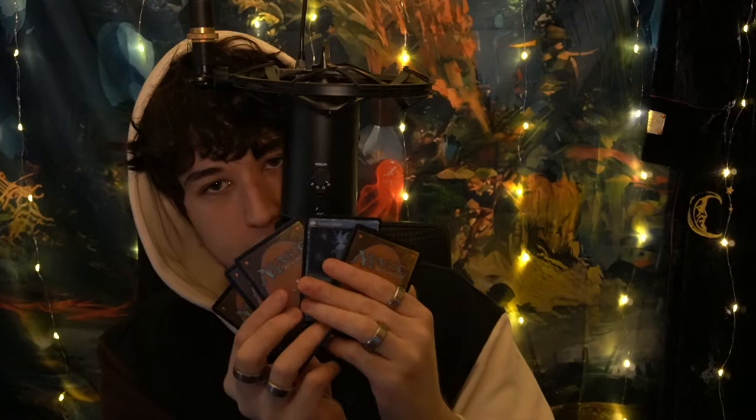Tonight, my second biggest passion in life after streaming — Magic the Gathering. I am the biggest nerd of all time. I have two interests: streaming and Magic. My stream viewers know it. The moment I start talking about Magic, my eyes light up. I literally have so many unopened packs from so many different sets near me. Massive nerd.